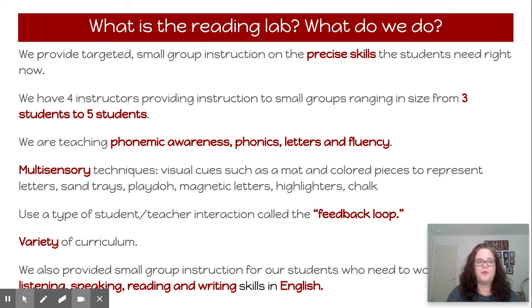So what is the Reading Lab and what do we do? We provide targeted small group instruction on precise skills that the students need. We have four instructors that provide instruction to small groups of between three and five students. We teach phonemic awareness, phonics, letters, and fluency.